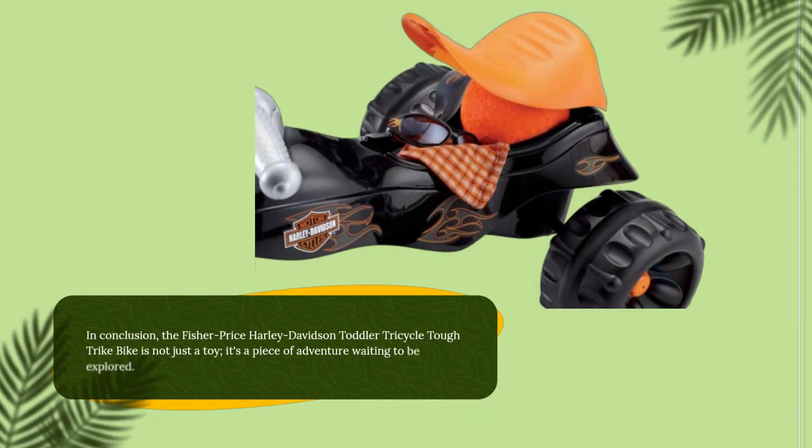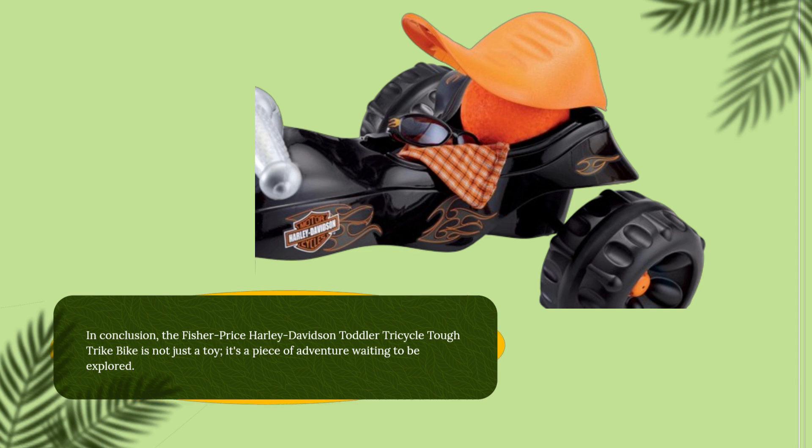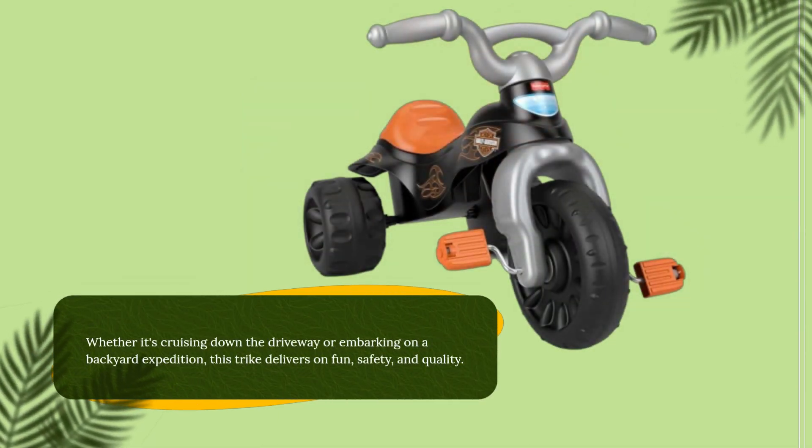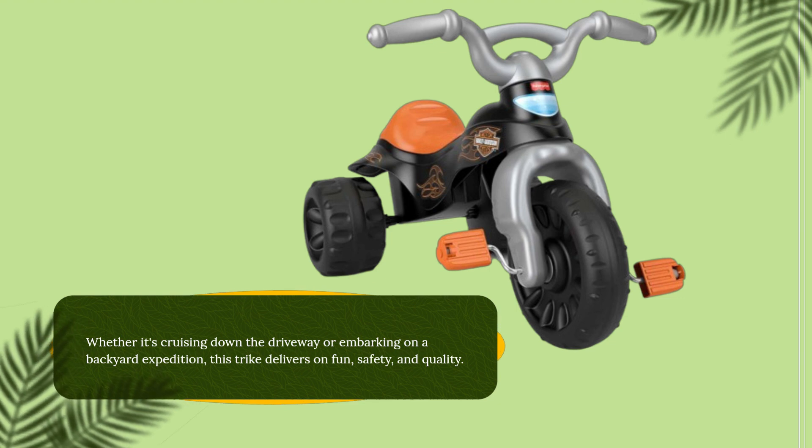In conclusion, the Fisher-Price Harley-Davidson Toddler Tricycle Tough Trike Bike is not just a toy — it's a piece of adventure waiting to be explored. Whether it's cruising down the driveway or embarking on a backyard expedition, this trike delivers on fun, safety, and quality.